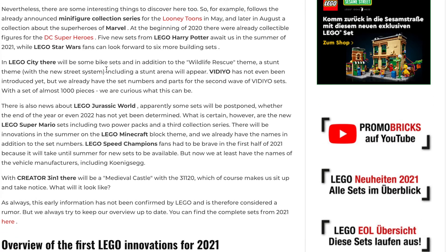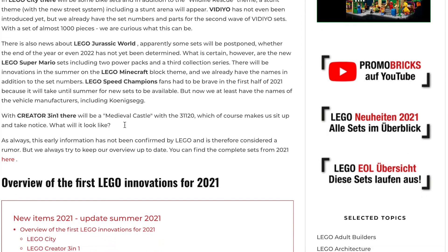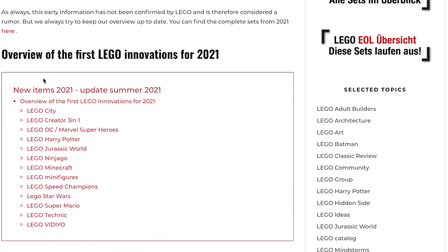LEGO Jurassic World sets were postponed, although I think they're postponing that because the movie got delayed. For LEGO Mario we have a bunch of new sets, two power-up packs, a third collectible minifigure series, and then a bunch of other really cool ones. We have a bunch of new LEGO Minecraft sets too — I think four or five of those — and then there are some Speed Champions sets coming in the summer. I don't really care about those though. There's also a medieval castle for Creator. That's a ton of stuff.